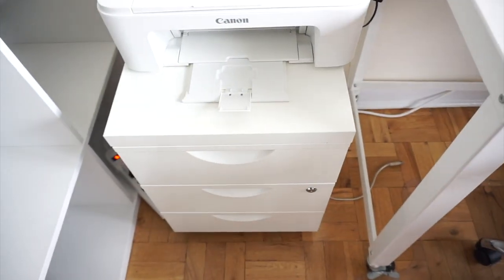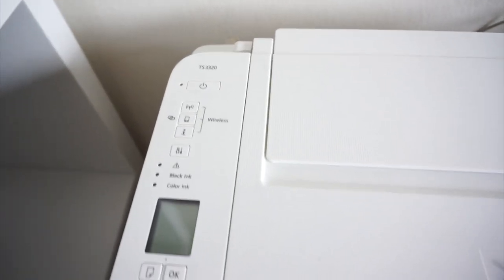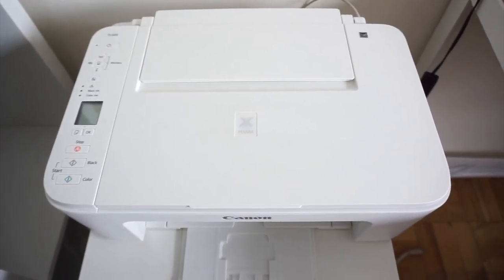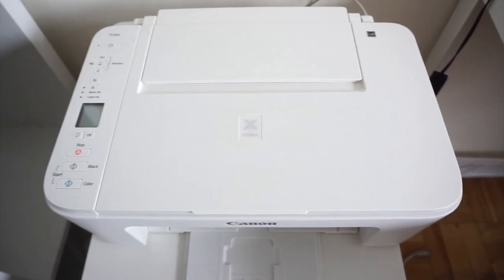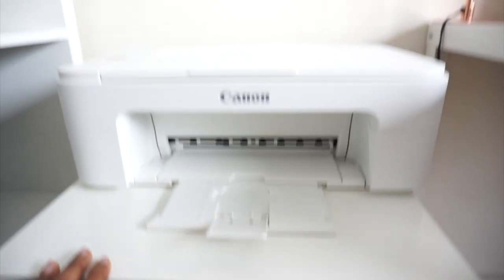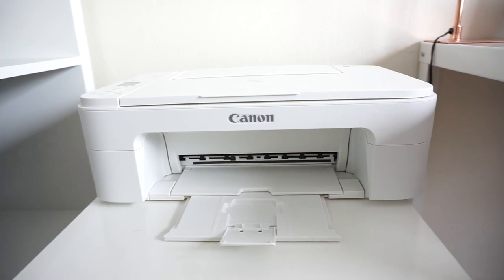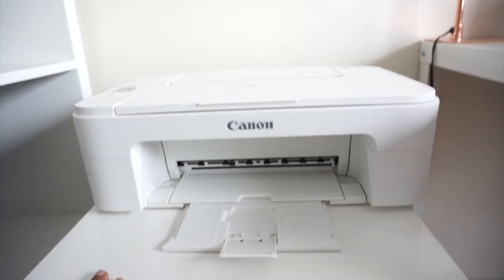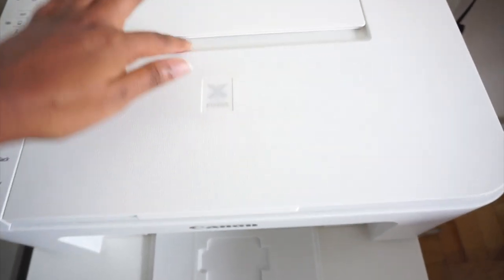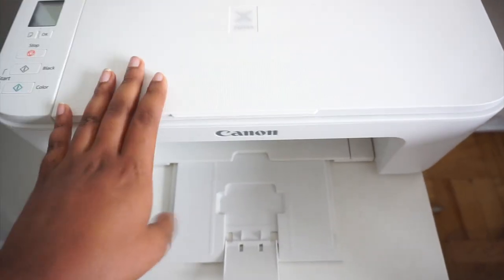Next we have the printer station and the file cabinet. This printer is a Canon TS3320 and I love it. It does printing, scanning, and copying — it doesn't do fax but it's very affordable. I will leave the price and a link in the description box. It took me a while to find a white printer that was affordable, but this one does the job. Here is where you put the printer paper and it comes out here — very simple but very good if you work from home.